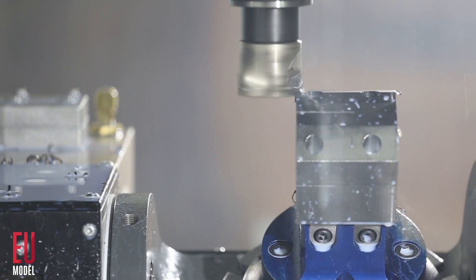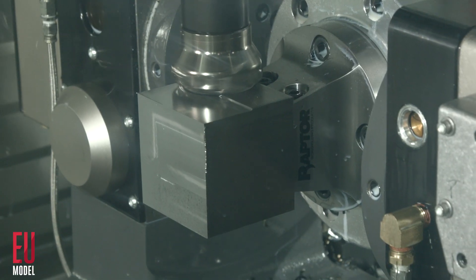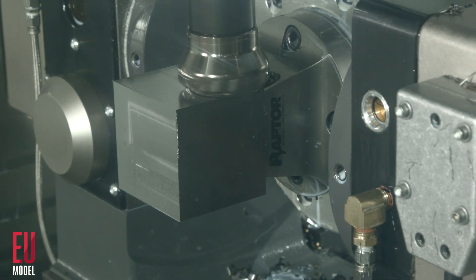The Superspeed series features a 12,000 RPM spindle, side mount tool changer, and 35 meter per minute rapids, standard. The Superspeed models will push your shop's productivity to the next level.